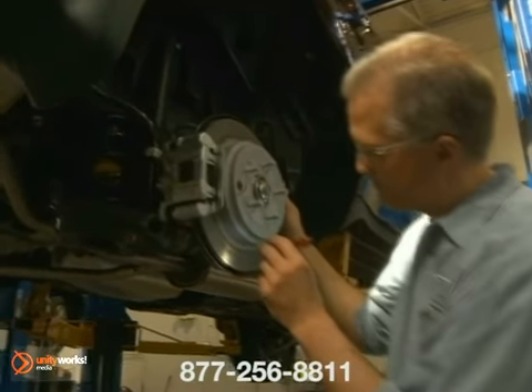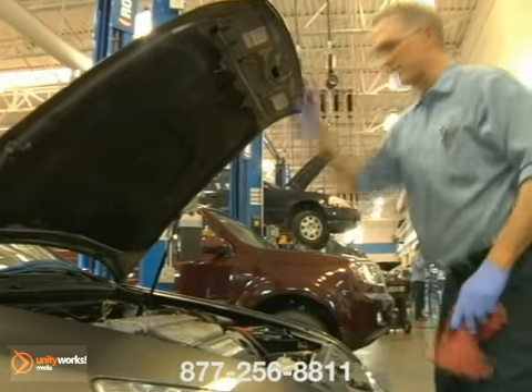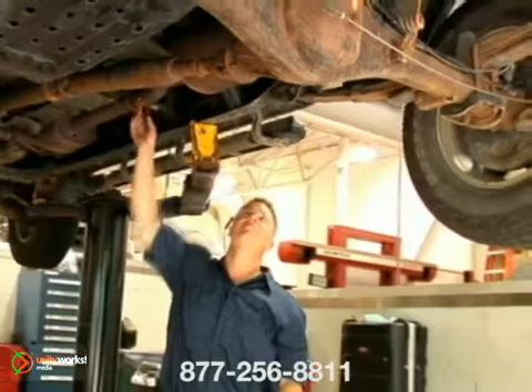Best of all, our Toyota authorized service center offers competitively priced repair and maintenance services, and if there's a warranty, your coverage extends to every Toyota dealer nationwide.